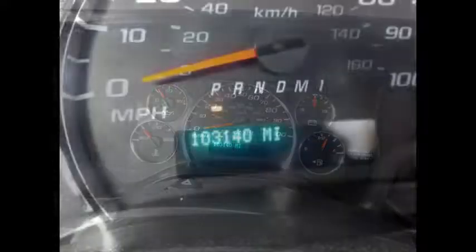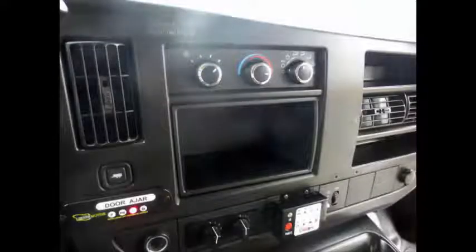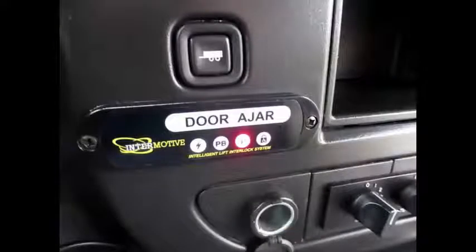The 4 speed automatic transmission with overdrive shifts smoothly without hesitation and the drive train feels like new. High capacity front and rear air conditioning and heat. Tilt wheel. This pre-owned Chevrolet bus for sale has 103,140 miles on it. It has an AM FM CD stereo system.